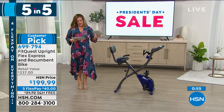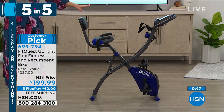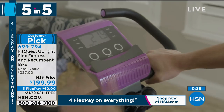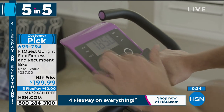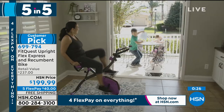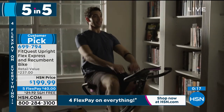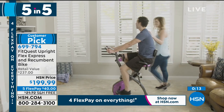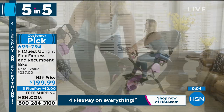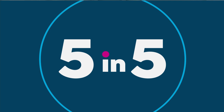Also one of our number one favorite products — the FitQuest Upright Flex Express and Recumbent Bike. No electricity required, folding design so you can put it away when not in use. It's a customer pick with 337 five-star reviews, steel frame, 300-pound weight capacity, and an unbelievable full-body workout because resistance bands are included. Not only do you get your cardio up, you can sit while you work out — put it in front of the TV, watch HSN, and get that workout. Item number 699-794. That ends our five and five.